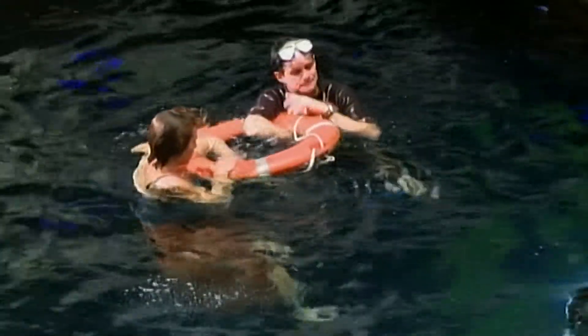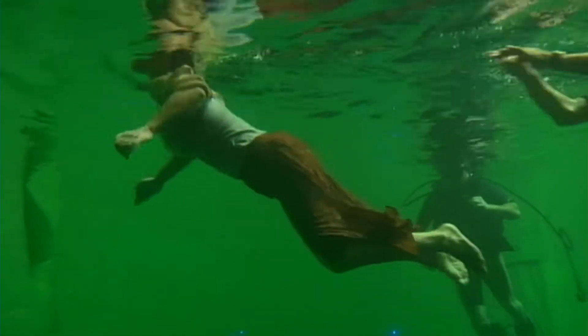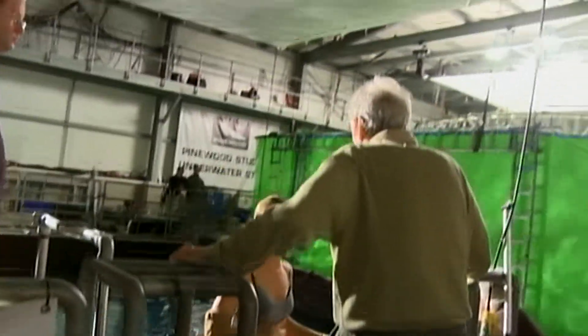The demands on the actors are absolutely huge. Cecile is fantastic — today she's been extremely brave and extremely patient. She's been in the water since 10 o'clock with only an hour's break, and she's done very, very well. Especially in underwater filmmaking, you always face the issue of visibility.